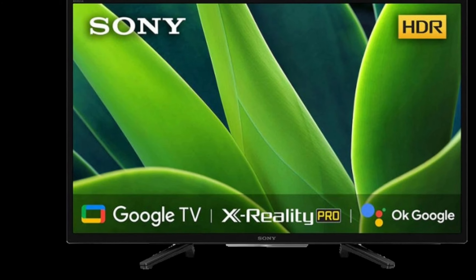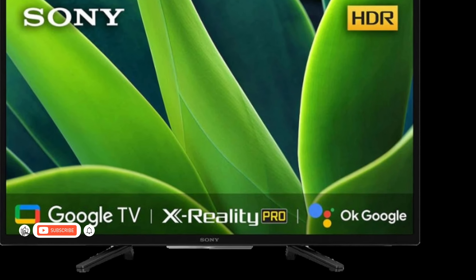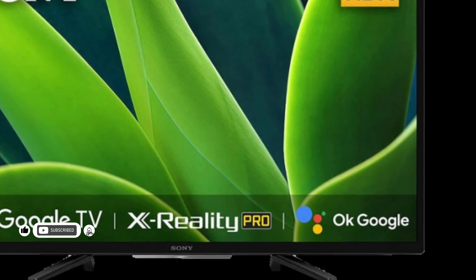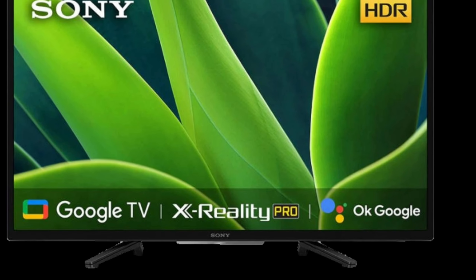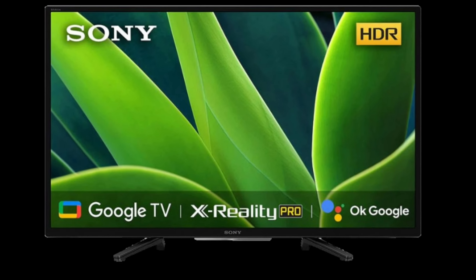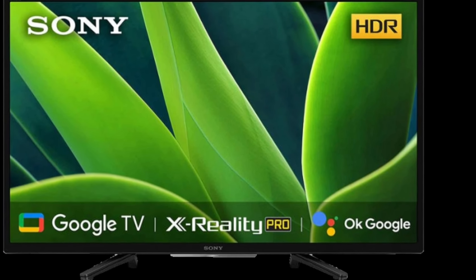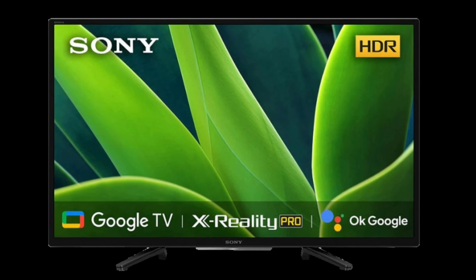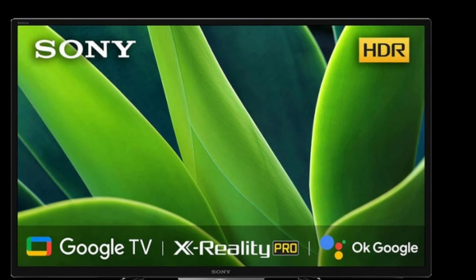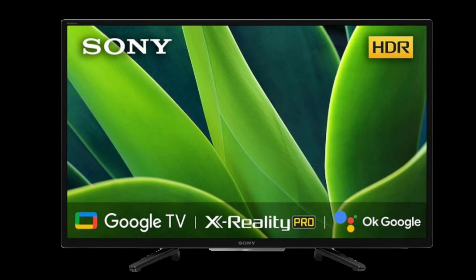The launch comes just a few days after the arrival of the Sony BRAVIA X75K Smart TV series in India. The series starts at Rs. 55,990 for the 43-inch model and goes up to 65-inch screen size. These feature the Sony X1 processor, Dolby Audio speakers, Google Assistant, Chromecast, AirPlay and other features.